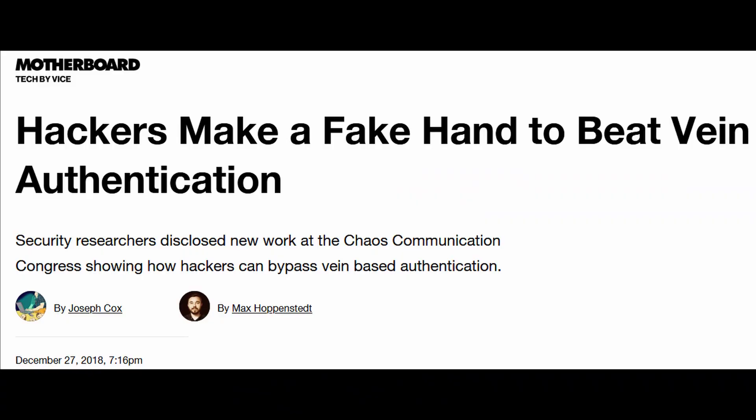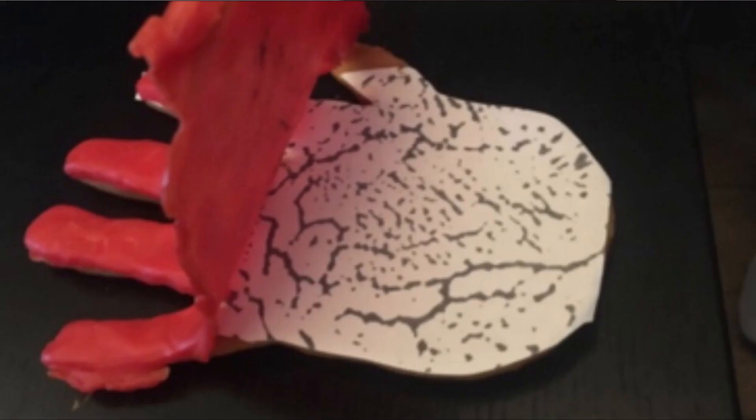Despite these premises, there are some security issues for palm vein scanning technology too. In 2018, a couple of researchers managed to get pictures of people's hands, extract the vein patterns from those pictures, and reproduce wax models of the hands to fool a palm vein scanner. So there are also security issues for this technology, unfortunately.